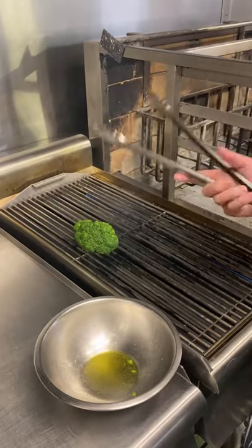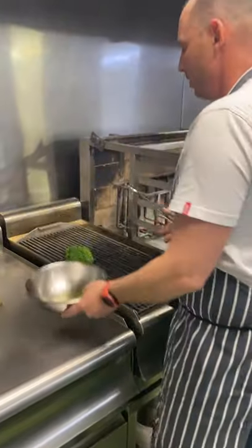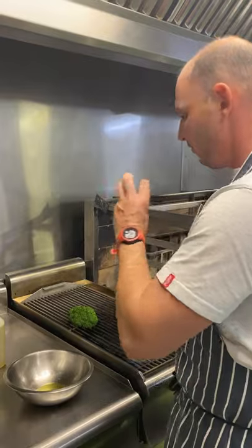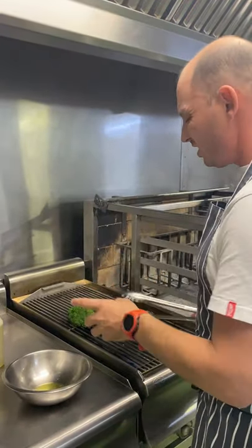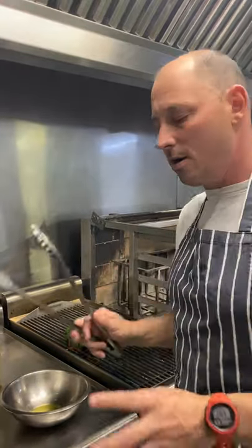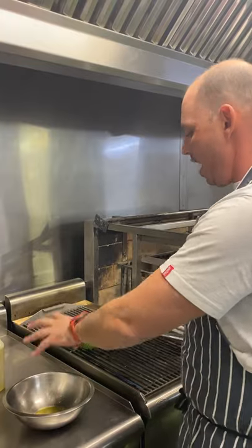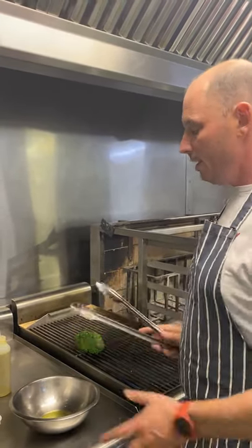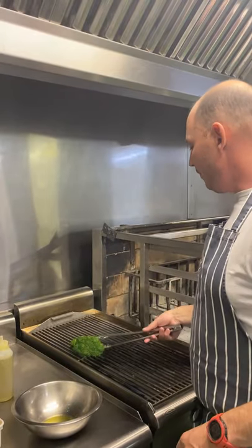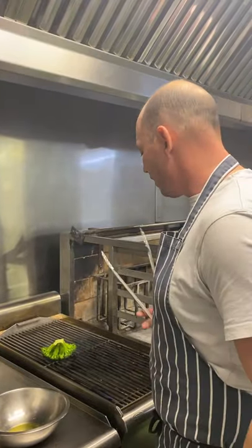If you are grilling, you should never pour the oil on top, because the oil will hit the flames and the flames will come up and give it a black, burnt taste — it just doesn't taste very nice, it almost gives it a chemical taste. That's why if you are grilling anything, whether it's a steak or broccoli, always dress it with oil in a dish or a tray. The excess oil will fall off and won't go into the flames — it's very, very important you don't want those flames to give it a chemical taste.